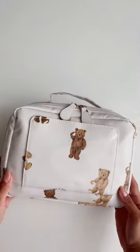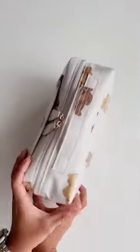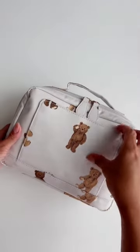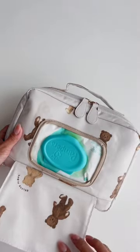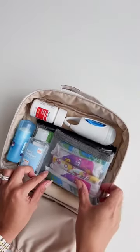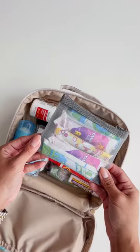Hi loves! Today I'm going to share with you my on-the-go car emergency type of bag. I love this bag from Gelato Peak — it is amazing and super easy to clean. It has this pocket for easy access for baby wipes, and it opens into this big compartment that just has everything.